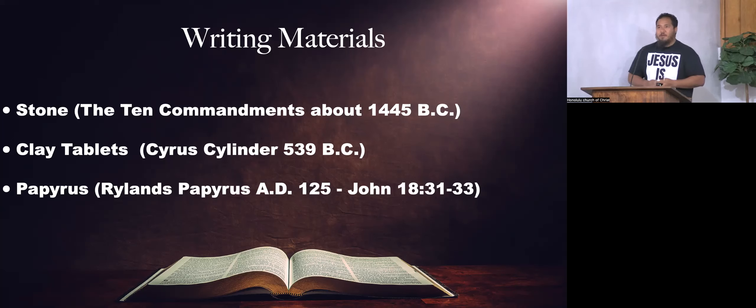We also looked at papyrus — one of the plants that grows along the marsh areas of the Nile River, used by the Egyptians and those in that area to write things down. They went through a process of making the papyrus script. One of the old papyrus scripts we have today, in fragments, is the Rylands Papyrus, dating back to about AD 125, containing John 18:31–33.